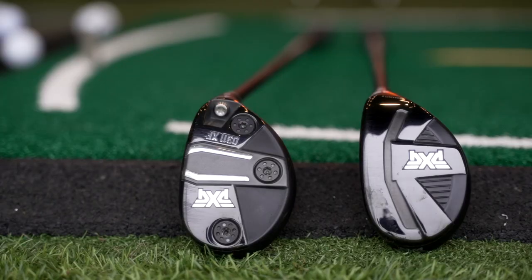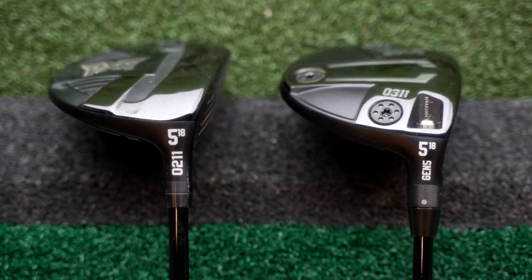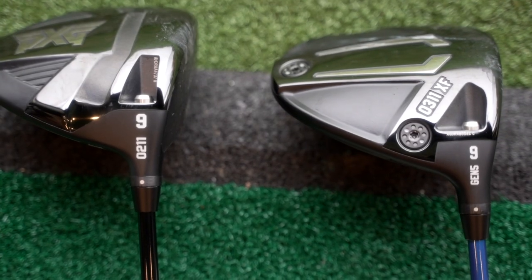In today's video I'm going to do a very simple and straightforward test. I have got hybrids, fairway woods and drivers from each model lineup, lofted exactly the same - a four hybrid, a five wood, and the driver set at nine degrees. They've also got exactly the same shaft in each of these clubs, and I'm looking at some data I've already collected, which is very interesting and might prove exactly the information you need if you're considering buying either of these two models.